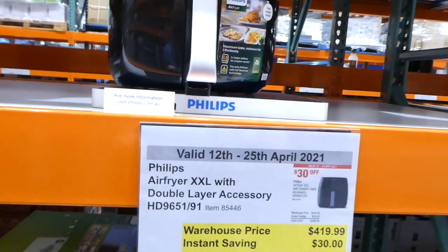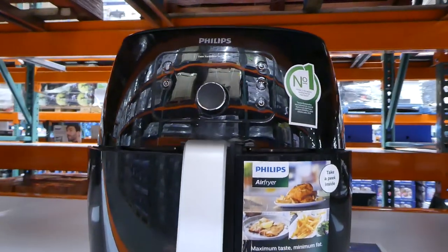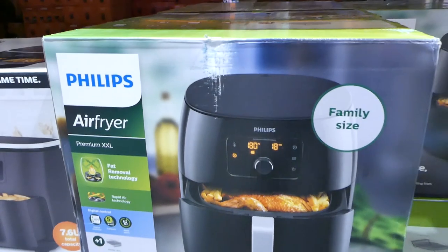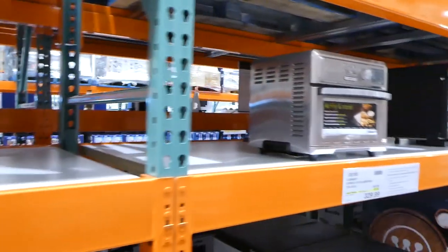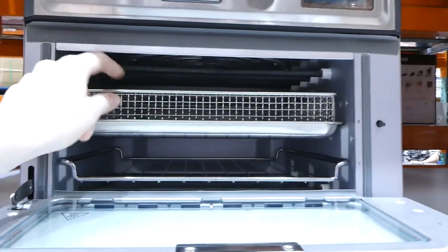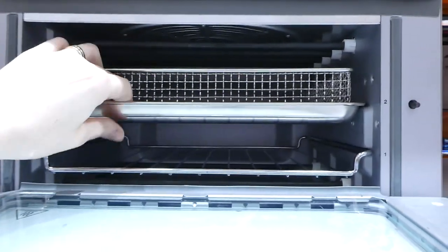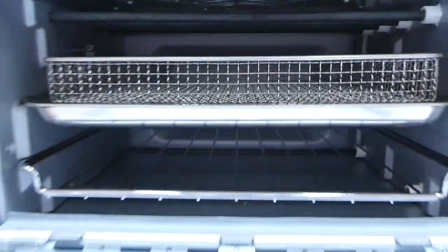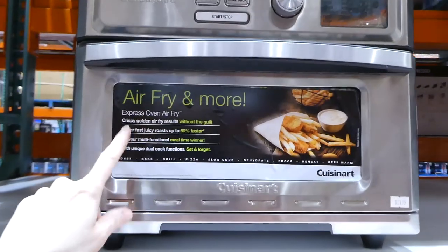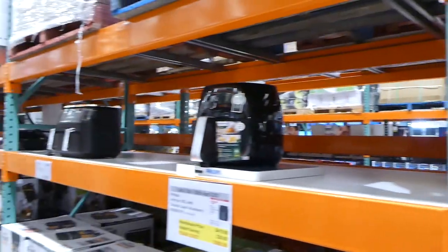Philips also has the Airfryer XXL with double layer accessory — $30 off for $390. It's a family-sized fryer with a double-layer rack. Beside it is the Cuisinart Express Oven Air Fryer, a smaller tabletop model with a fryer tray and stainless steel tray inside. That one's $20 off, down to $330 — so only about $50 less than the Philips.